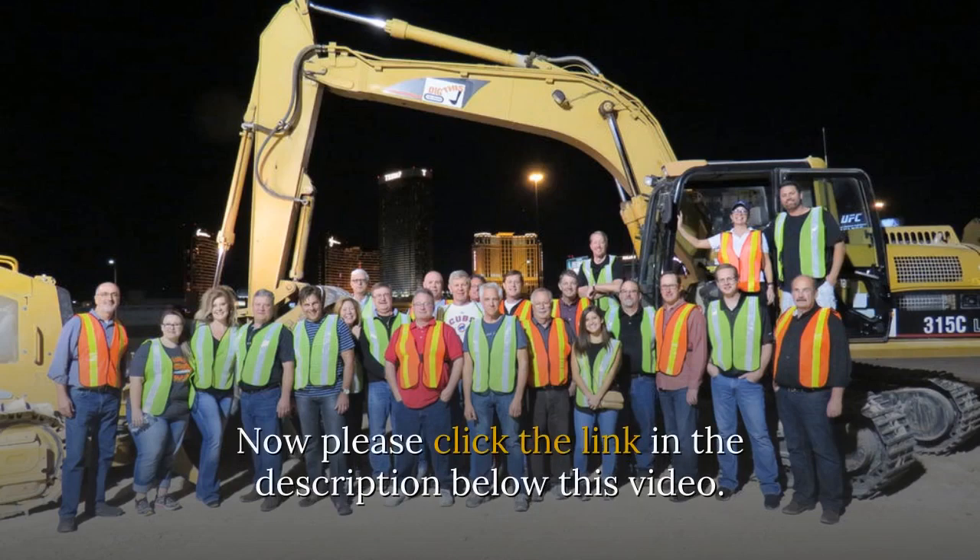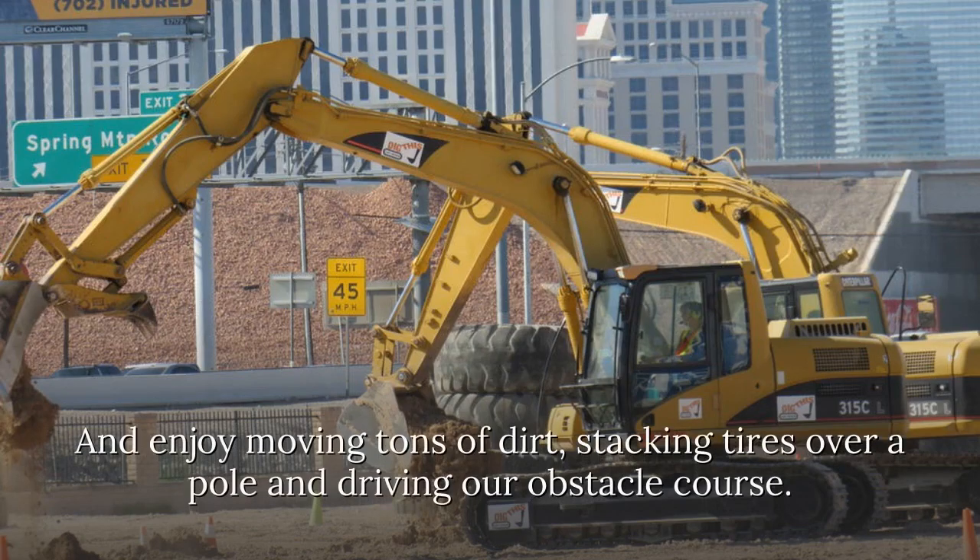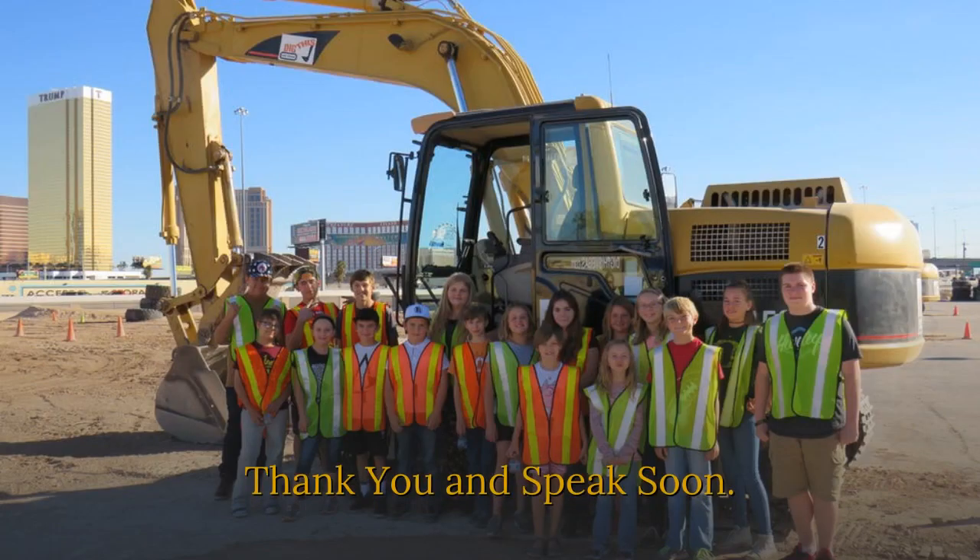Please click the link in the description below this video and enjoy moving tons of dirt, stacking tires over a pole, and driving our obstacle course. Thank you and speak soon.